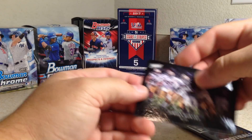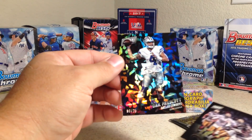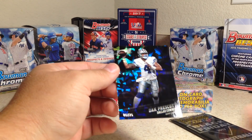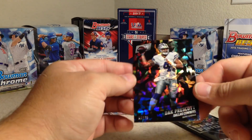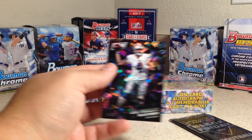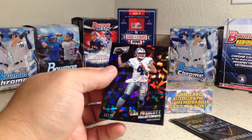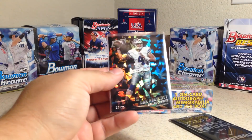Opening the next pack: Dak Prescott, Jordan Howard, and — wow — another out of 25! This is really sweet — 06 out of 25, a Dak Prescott cracked ice card. That is awesome. I wonder if all these have out of 25 numbering — I doubt it, but that's pretty awesome.